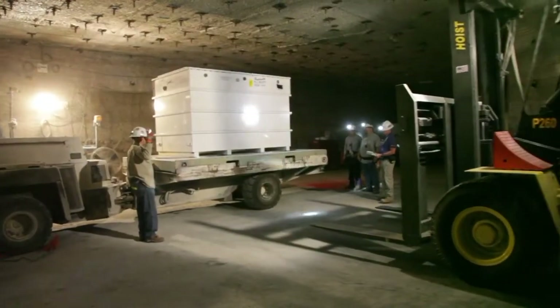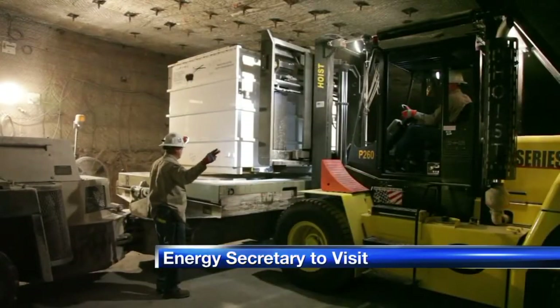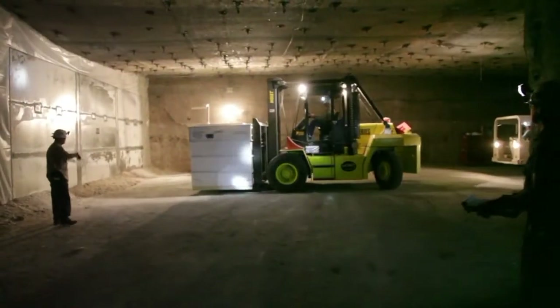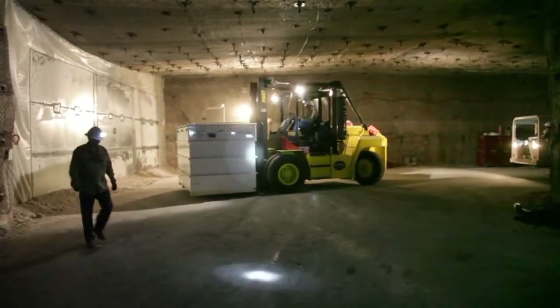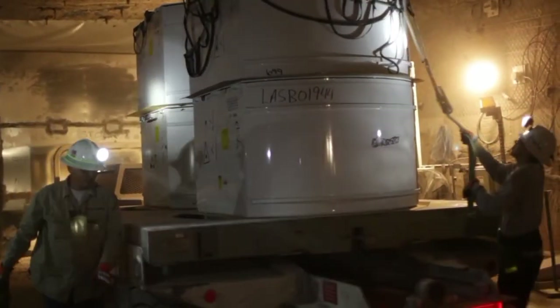Next week, the U.S. Secretary of Energy will be visiting WIPP. Secretary Ernest Moniz will visit the underground nuclear waste repository near Carlsbad. He's scheduled to visit WIPP on Tuesday — for the first time since the February 14th reaction that sent radioactive particles into the air above the repository.